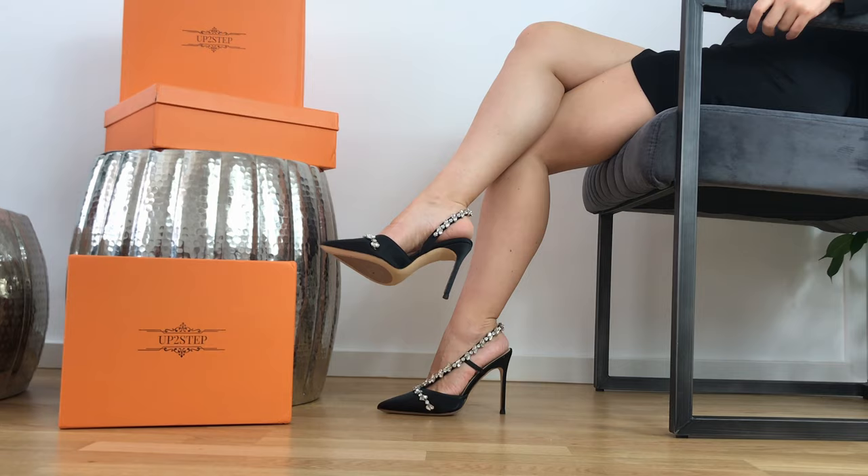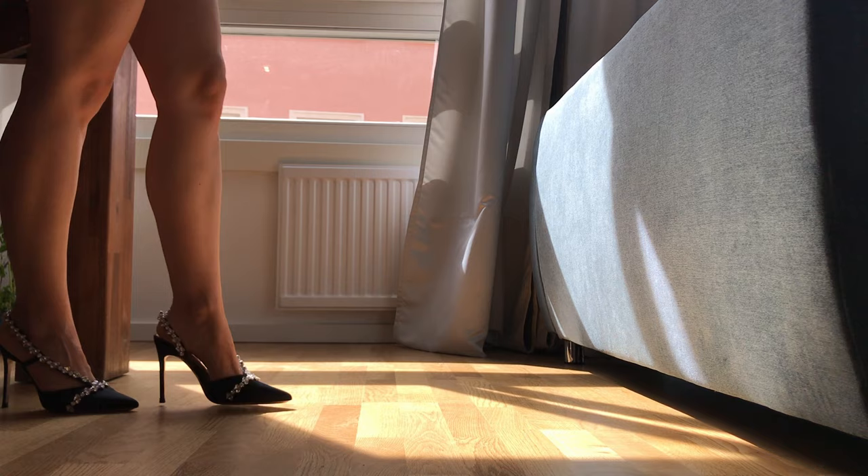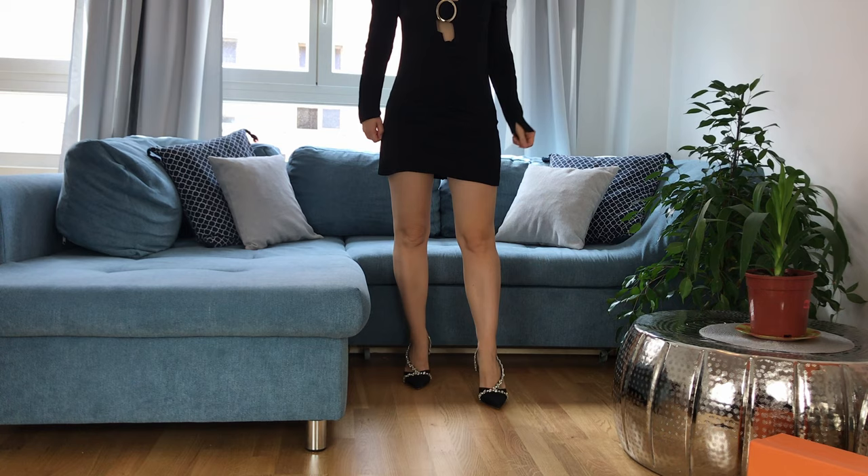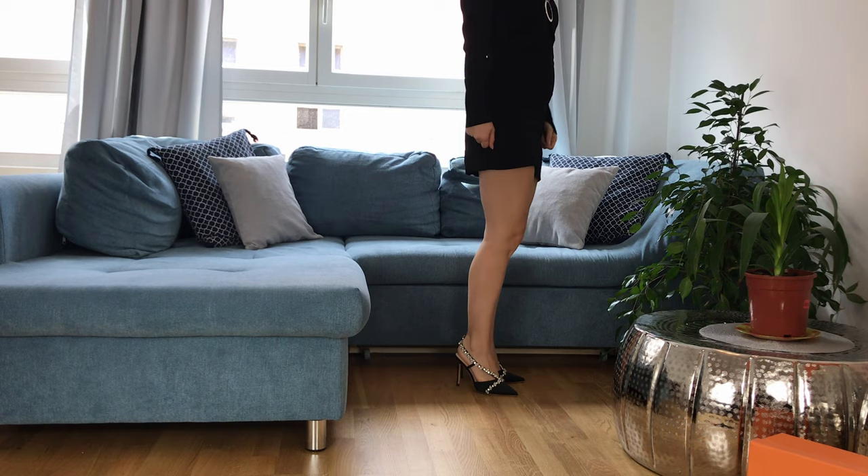Honestly, I would wear these heels during the day with jeans as mentioned, or some knit set. These heels are available in many sizes at the affordable price of $65 with free shipping, and you can have them in pink too. Pink or black — it is a tough one, I know.